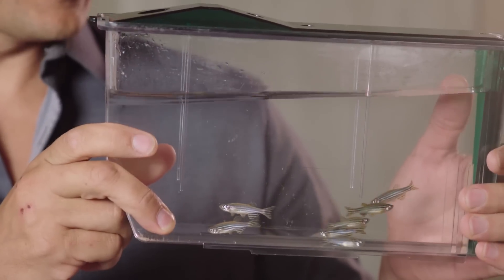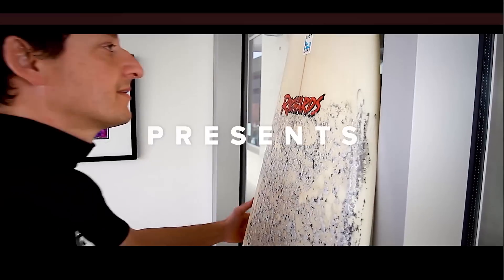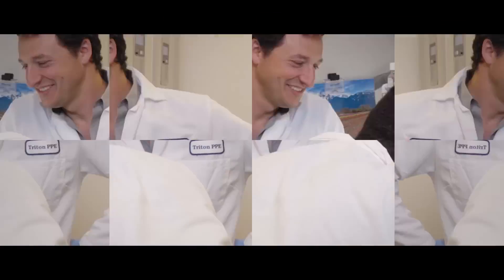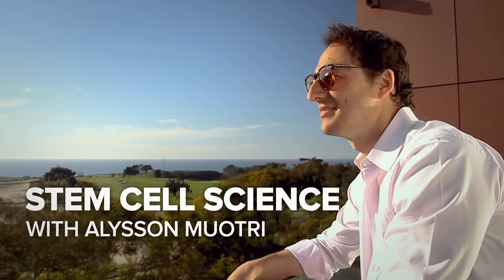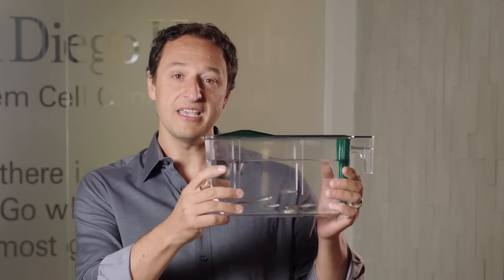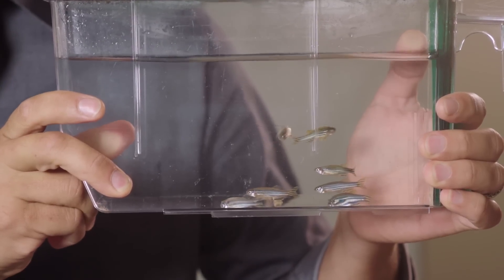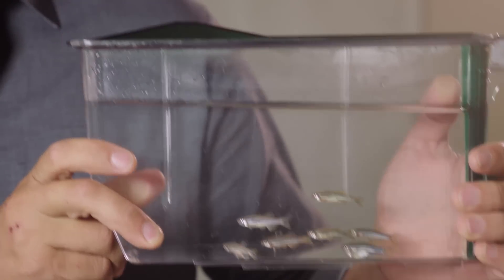So why do I have these little guys here with me? One of the future hopes for treating leukemia is using the cells that give rise to blood—hematopoietic stem cells—and these guys have helped us to understand a lot about how the cells do that.